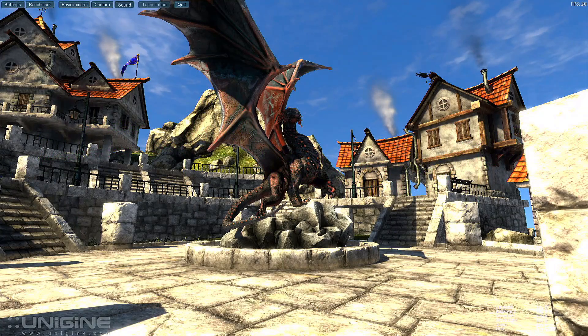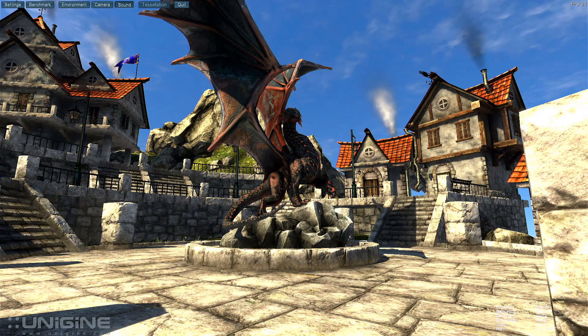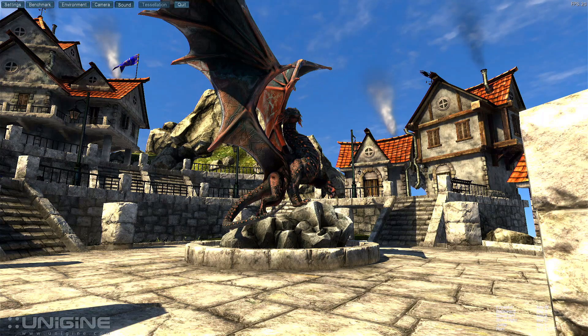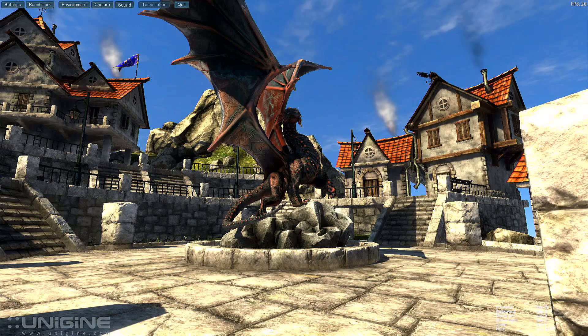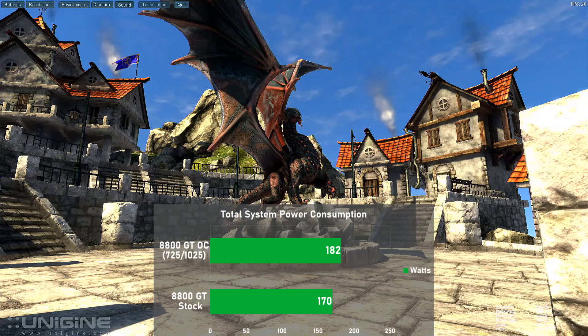Bringing our testing to a close, I ran Unigine Heaven to get some power draw figures. I used a static scene to allow the card to stabilize at maximum temperature and took a measurement of the entire system from the wall — PSU efficiency has not been factored in. The entire system consumed just 170 watts, and overclocked this number rose only 7% to 182 watts. Considering the good performance jump when overclocked, it was nice to see this minimal increase in power draw.